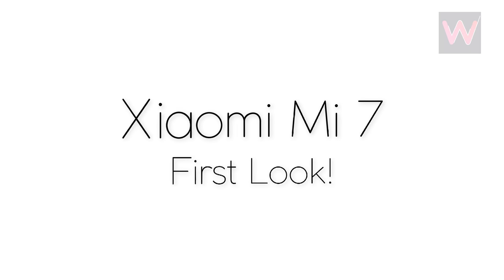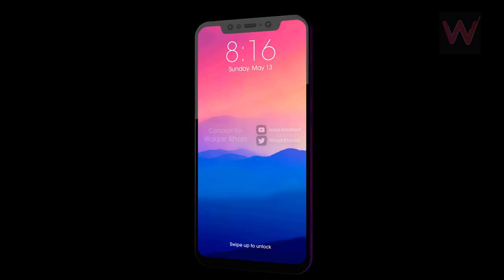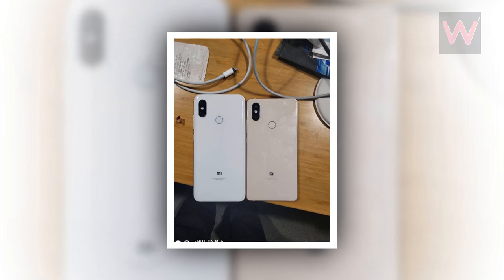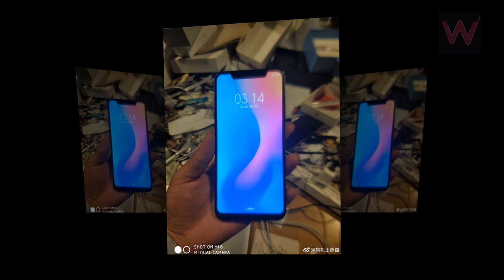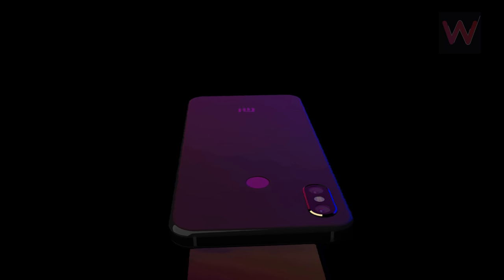First look at the Xiaomi Mi 7. The Mi 7 is supposed to make its first official appearance on May 23, after several months of delays and a design change. This new look has now made its debut via a bunch of Weibo-sourced hands-on image leaks, so I have created a 3D render based on those images.